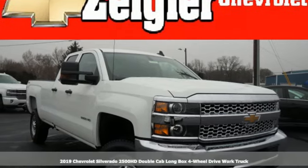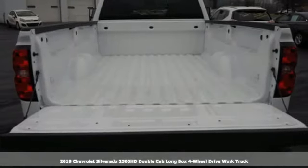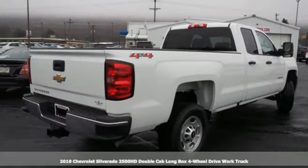Here's a new 2019 Chevrolet Silverado 2500 HD. In a Chevy, the journey matters more than the destination.